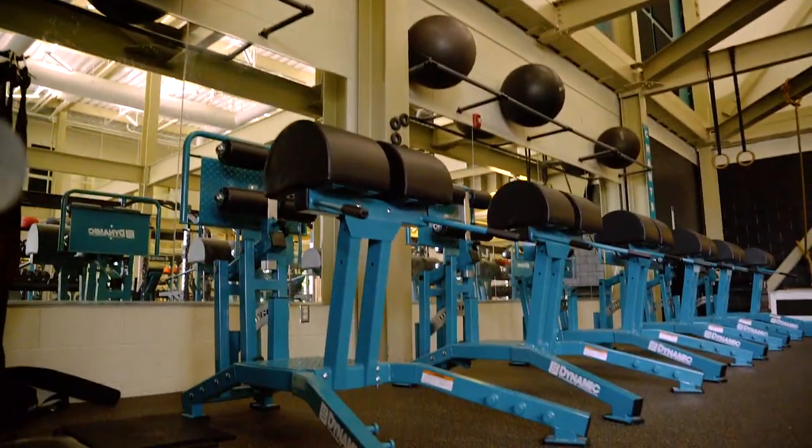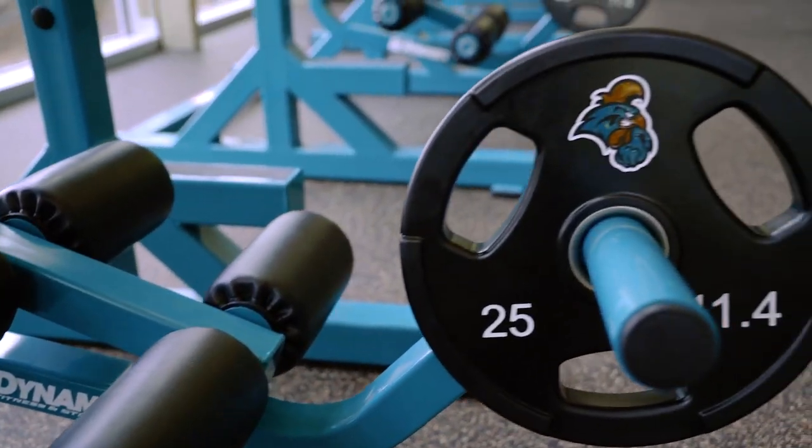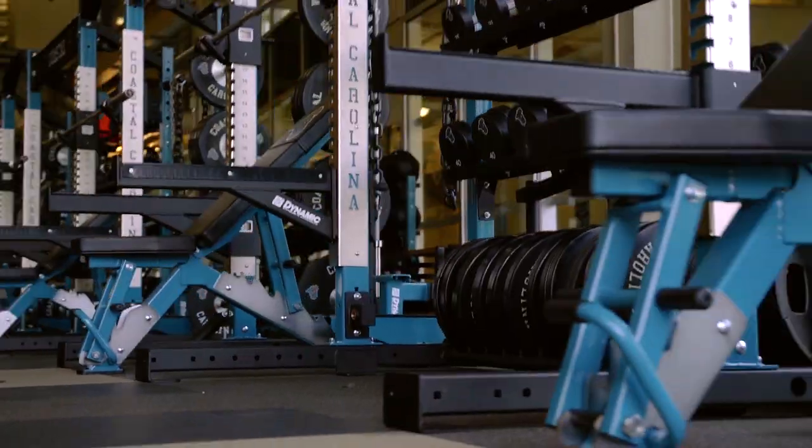Working with Dynamic has been truly a blessing. It's been a great experience. They've been professional and the quality of the equipment is above and beyond.